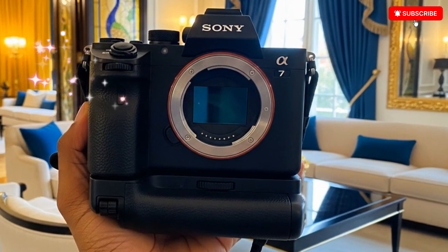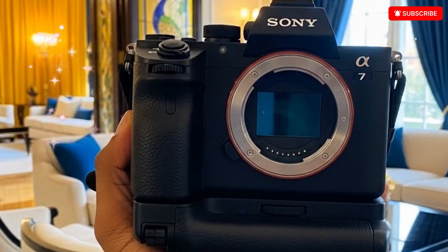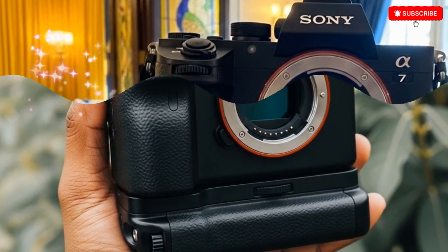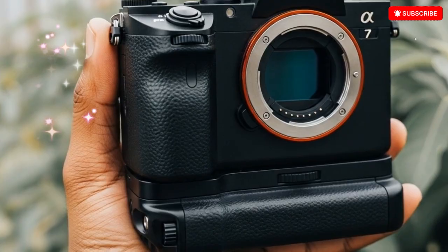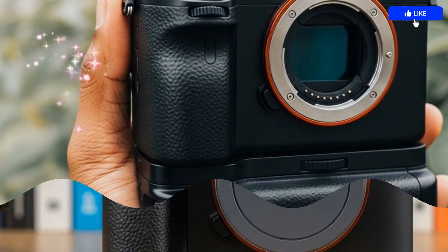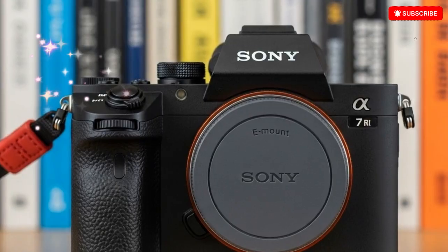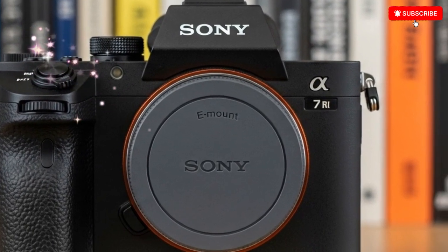Oh yeah folks, get ready, because the photography and videography world is heating up once again. And this time, the spotlight is shining directly on Sony's next major evolution in its legendary alpha series, the long-awaited Sony A7 V. The successor to the hugely popular A7 IV is finally on the horizon, and the buzz surrounding this camera is reaching fever pitch.